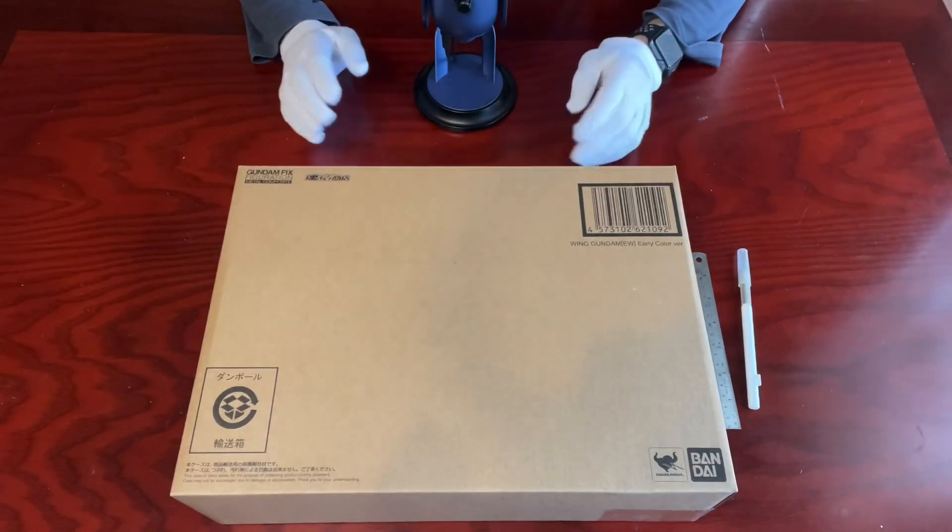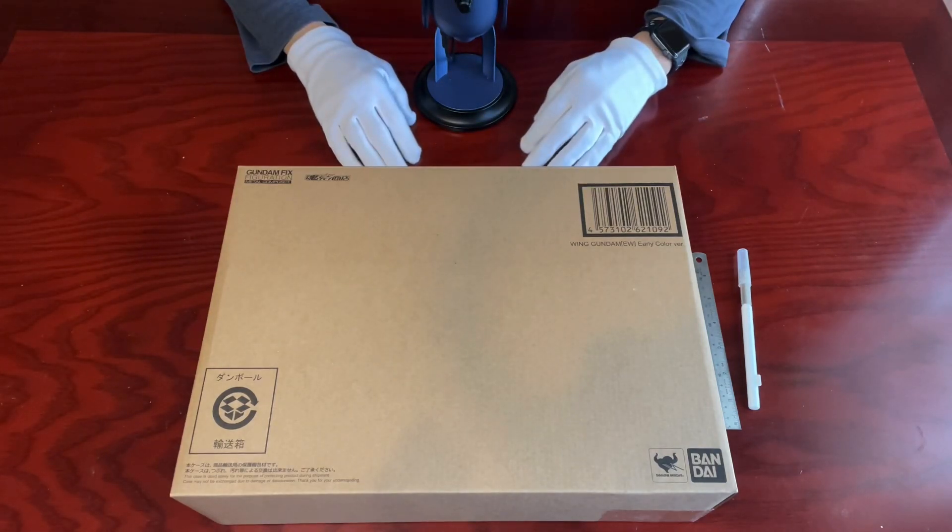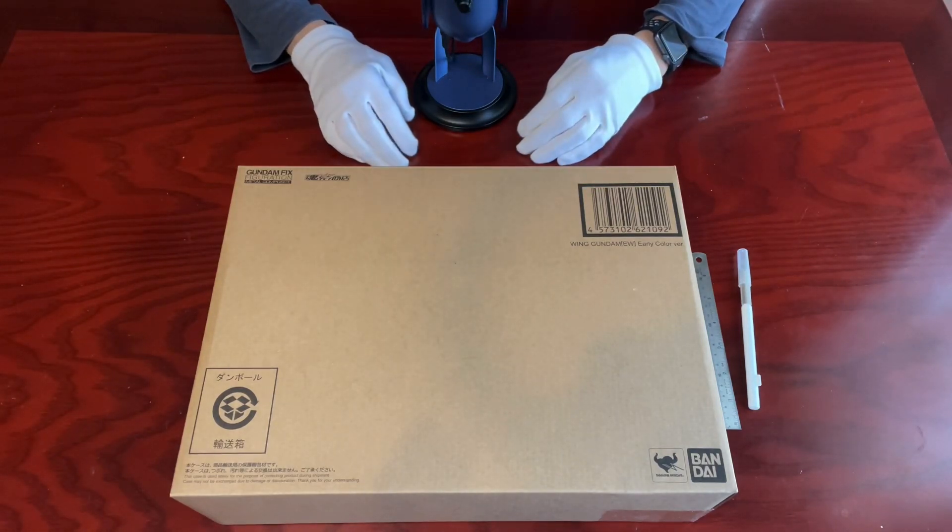Hi guys, thanks for tuning in to the latest episode of Souls Unboxing. If you'd like to know what great stuff I'll be unboxing next, don't forget to subscribe to my channel.